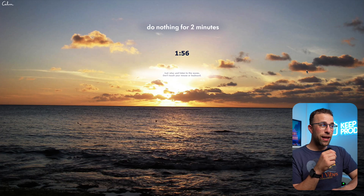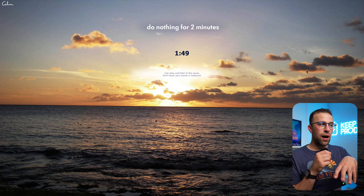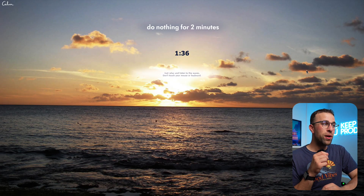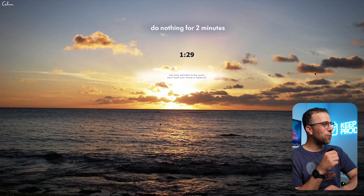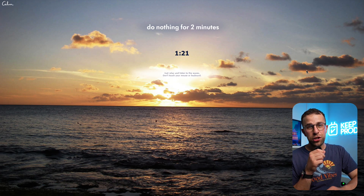Next up is Do Nothing for 2 Minutes. It's literally a website where it starts a timer if your mouse or keyboard aren't moving, and you can listen to the waves. It's nice because you can just do nothing for two minutes. I like the way it forces you not to touch your mouse or else it will restart the timer. It's developed by Calm, which totally makes sense for their branding — they also make a meditation application.